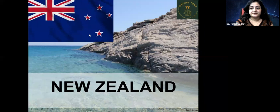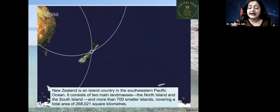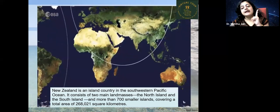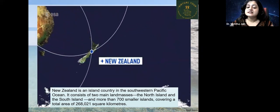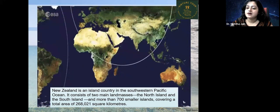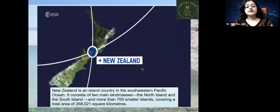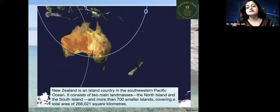We will start with New Zealand today. New Zealand is basically an island country in the southwestern Pacific Ocean. It consists of two main landmasses — this is a very striking feature of New Zealand — the North Island and the South Island, and more than 700 smaller islands, covering a total area of 268,021 square kilometers.